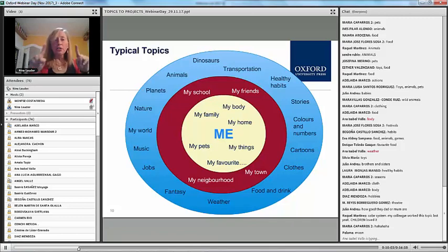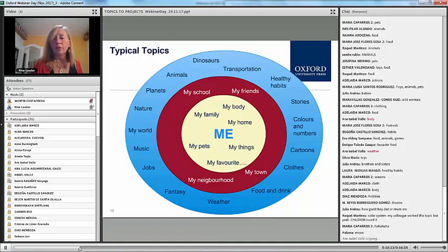And then on the outer circle, we've got all of these things that you also brought up, like transport and habits and cartoon characters and the world around them. Sort of 'my world' would probably include the solar system, the moon, and the sun.